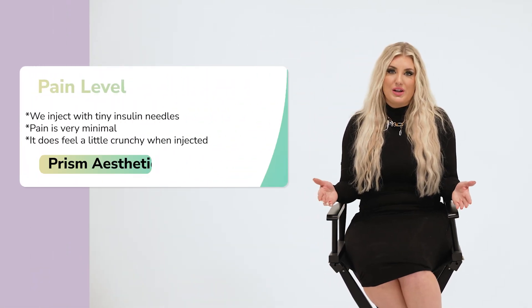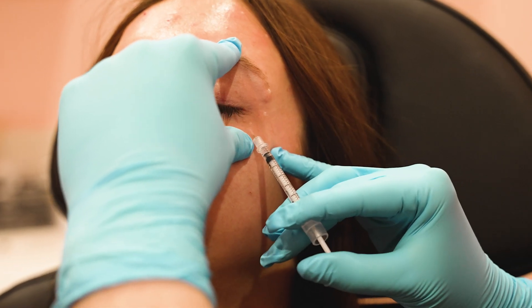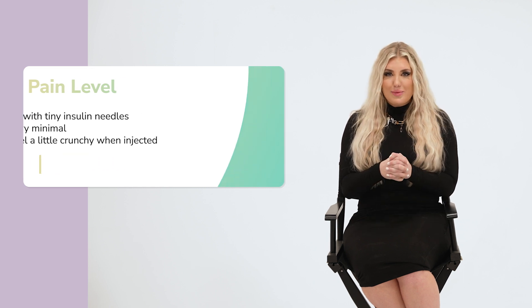A lot of people ask does it hurt to get injected with neurotoxin, and this is a great question. The answer is it's relatively painless. We inject with teeny tiny insulin needles, and we give you things like a vibrata or a little squeezy bottle to make you more comfortable as we inject you. From start to finish, once we actually start to inject you, it's very, very quick.